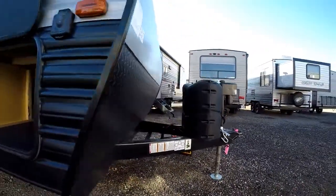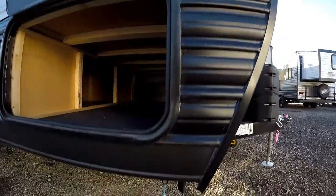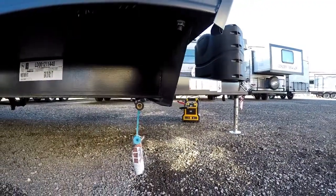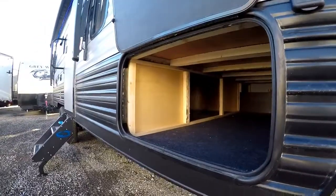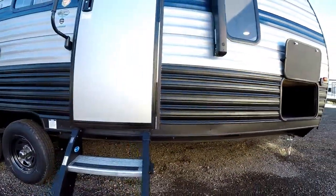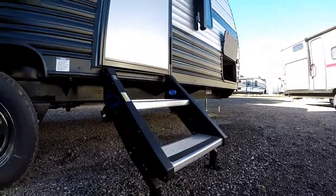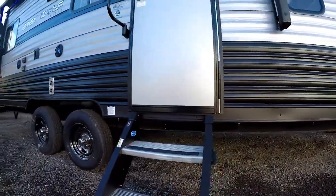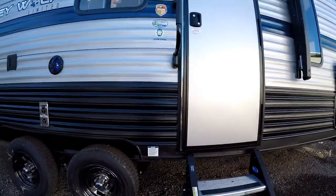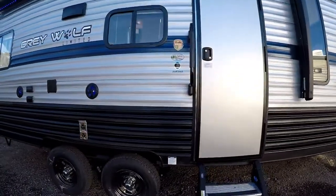Up front there's checker plate to protect against stones on the road, a power tongue jack, dual 20-pound propane bottles, and a quick connect for a Furrion or any portable solar panel to charge your battery systems while dry camping. There's also a quick-connect liquid propane gas line for exterior barbecues or fire pits, plus a ton of pass-through storage. The new solid flip-down steps fold up inside the door and are very sturdy, and there's a huge backlit LED awning for plenty of exterior camping space.